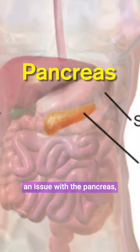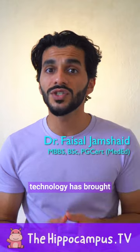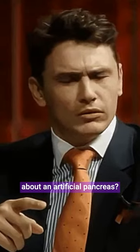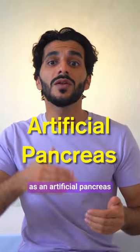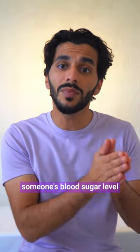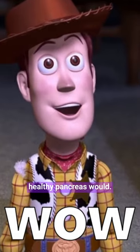People with diabetes have an issue with the pancreas, an organ which helps to control the blood sugar. But what if I told you that technology has brought about an artificial pancreas? A closed-loop insulin delivery system has been described as an artificial pancreas because of the way it detects someone's blood sugar level and regulates it by giving insulin, just like a healthy pancreas would.